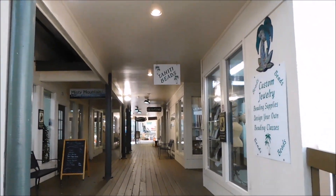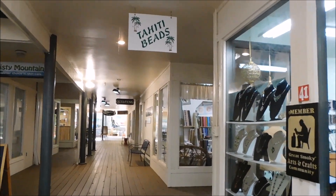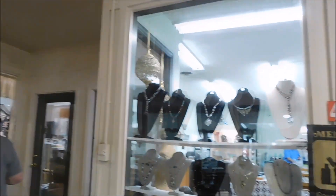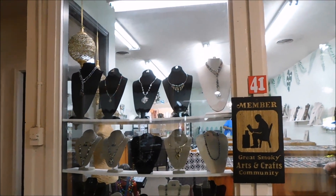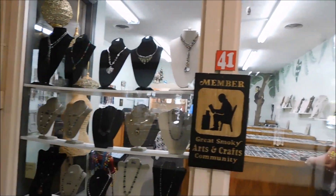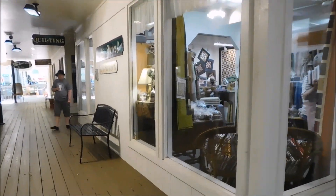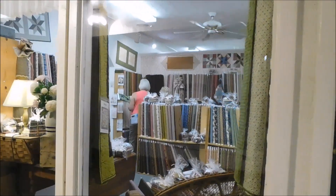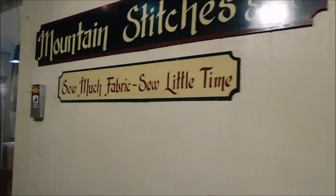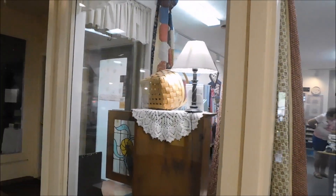Tahiti Beats is one of the shops here, behind the Misty Mountain Soap Company. You also have a quilting shop — you can kind of see some of the jewelry and such from outside. They have a quilt shop where they do a lot of quilting. You can buy your fabrics and they do custom quilting as well.